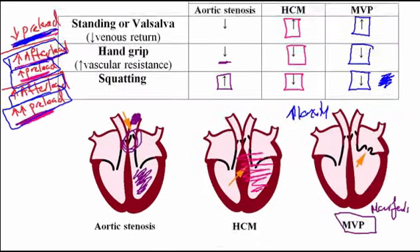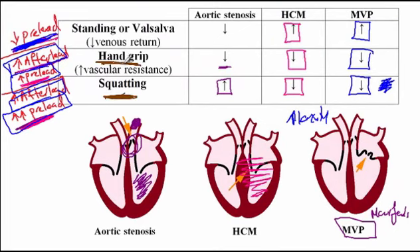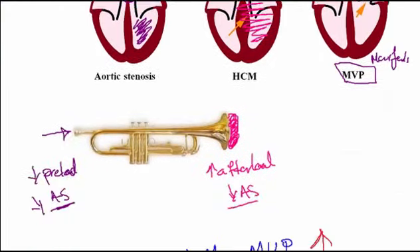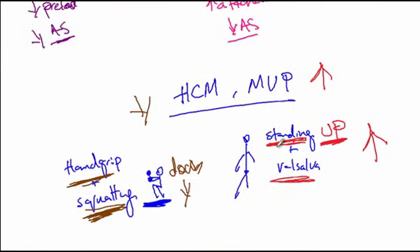Looking at the table: squatting and hand grip — where the person sits down to exercise — cause the intensity of both hypertrophic cardiomyopathy and mitral valve prolapse murmurs to decrease. Standing up and the Valsalva maneuver cause the intensity of both murmurs to increase. So to recap the memory aid: standing and Valsalva increase MVP and HCM murmur intensity, while squatting and hand grip decrease them. That concludes our discussion.